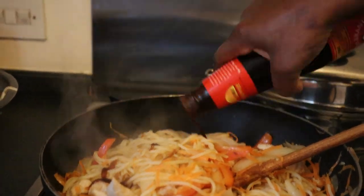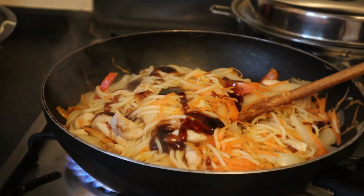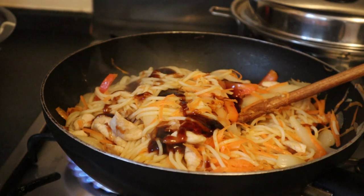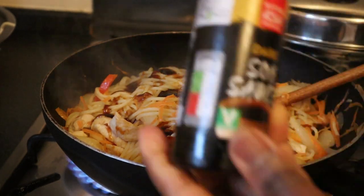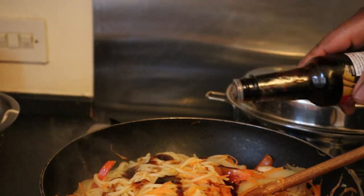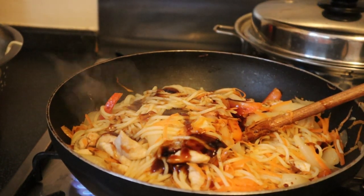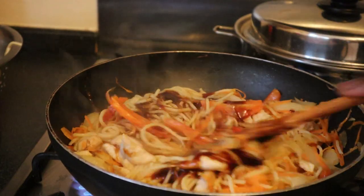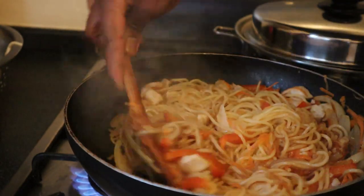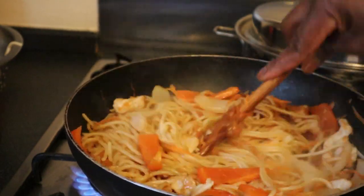I don't like to add a lot of oyster sauce because it can be a bit salty, so I just add a little bit. I'm also going to add some soy sauce — the other one was oyster sauce, this is soy sauce. Not too much — it depends on how you want it as an individual. So you just mix it all together. Oh, that's really lovely!